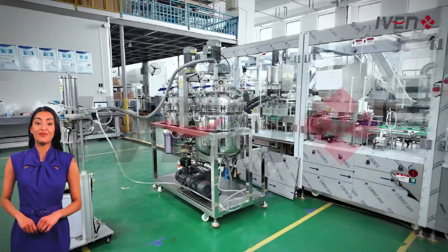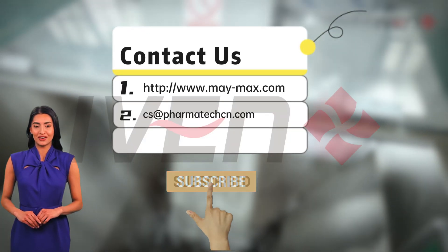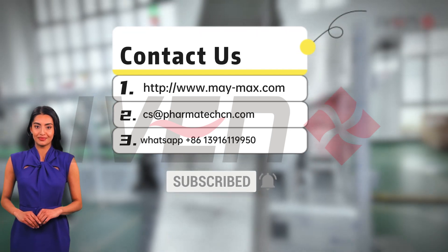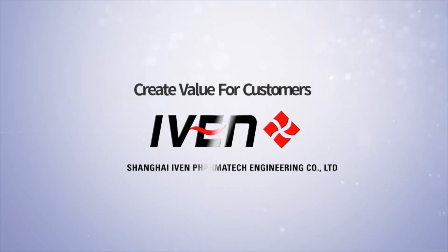Thank you for watching. We hope you have a better understanding of the vacuum blood collection tube production line and can get more related information. Please contact us. Create value for customers.